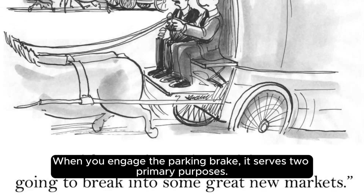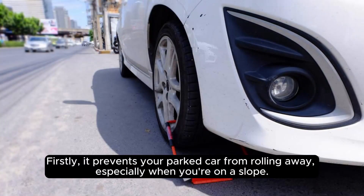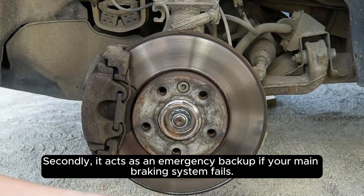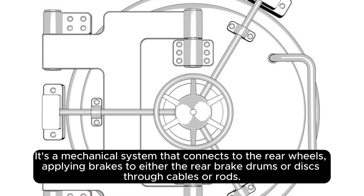When you engage the parking brake, it serves two primary purposes. Firstly, it prevents your parked car from rolling away, especially when you're on a slope. Secondly, it acts as an emergency backup if your main braking system fails. It's a mechanical system that connects to the rear wheels, applying brakes to either the rear brake drums or discs through cables or rods.